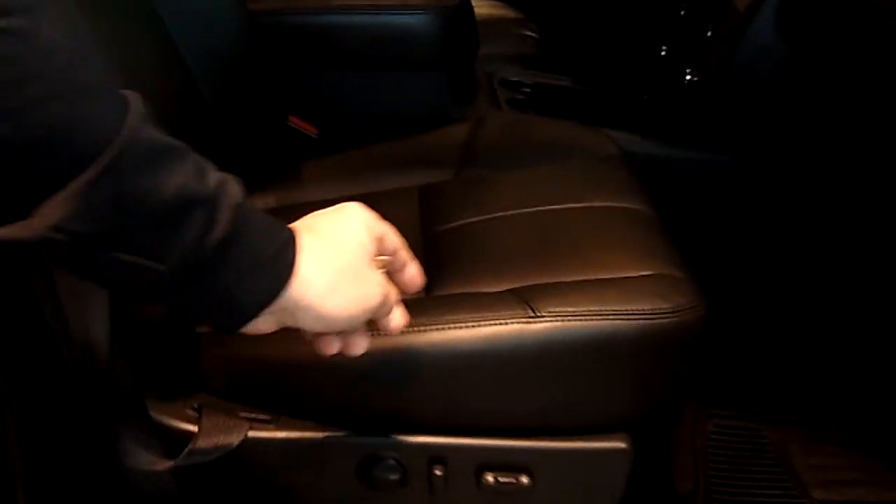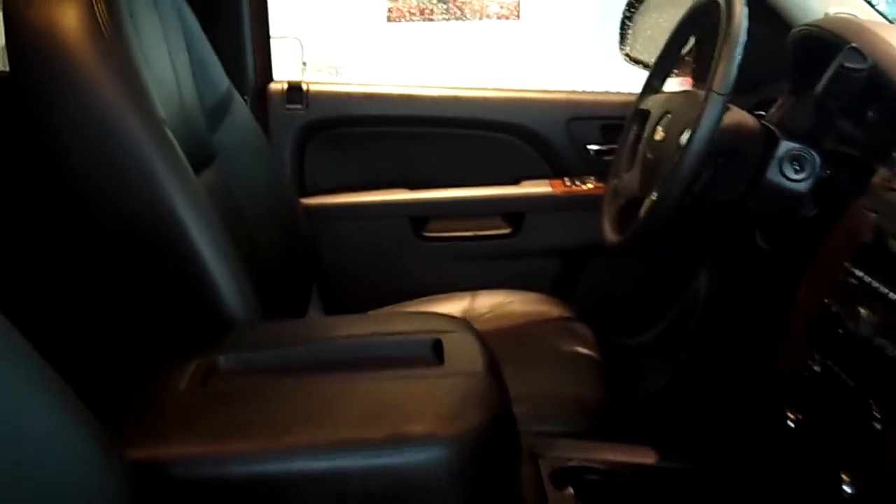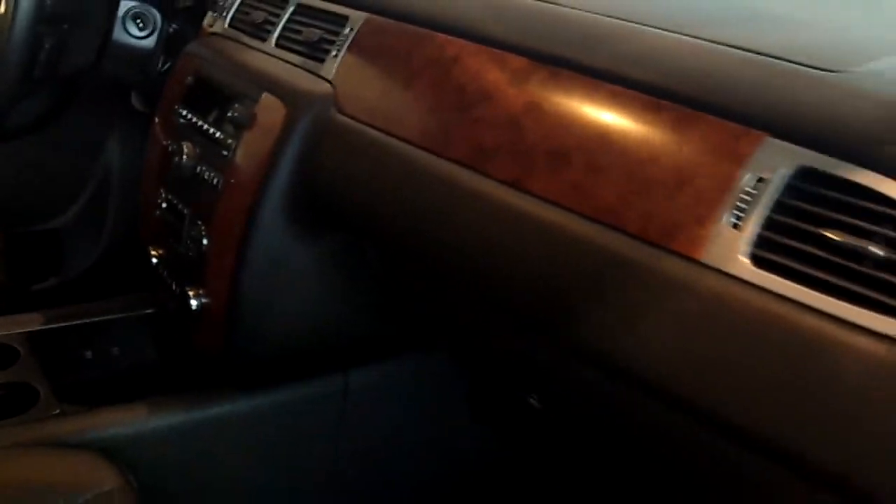And inside, as nice as it is outside, it's just like brand new. There's no tears or rips in the leather — it's absolutely flawless. You have power seats on both sides, heated seats, remote start. This truck is loaded with a sunroof. And with your easy-access extended cab doors, you can load your gear and passengers in here with no trouble at all. Lots of room for everything.